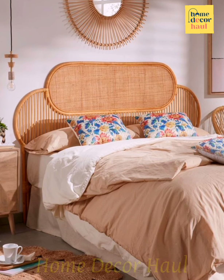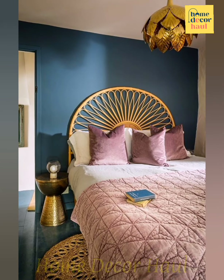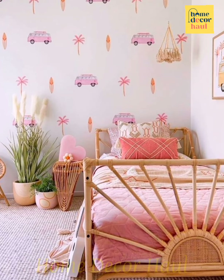Hello viewers, welcome to Home Decor Hall, a dedicated YouTube channel for your dream home requirements. If you have any query, please mention it in the comment section. In this video you shall see modern rattan bed designs. For more ideas, please click the 'i' button link above the video screen.